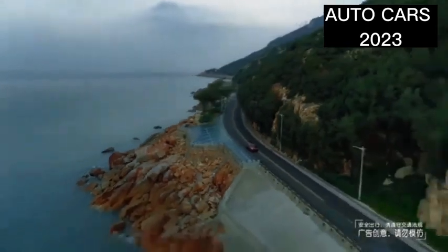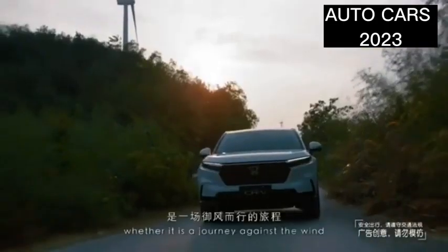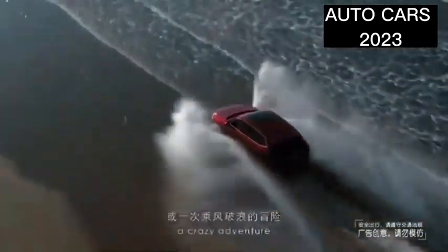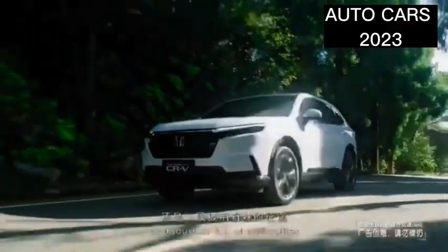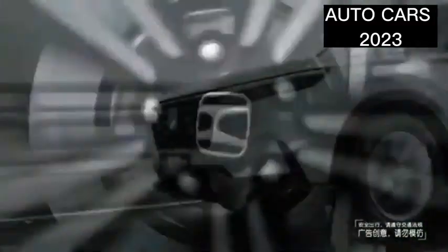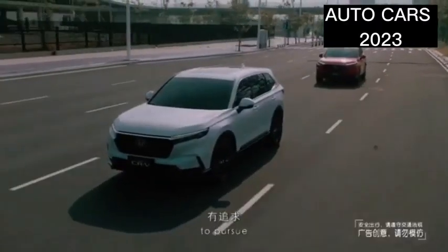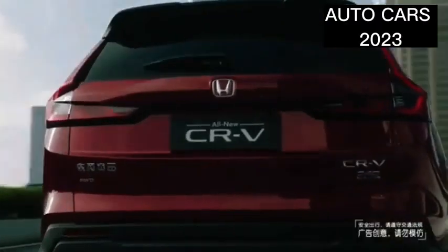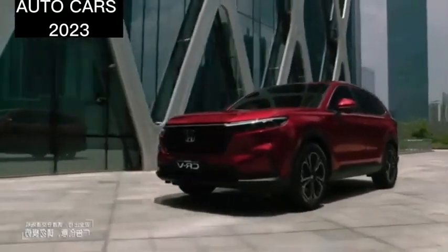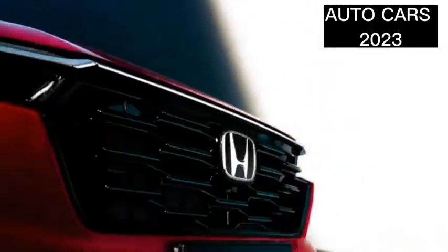With the new 1.5L turbo engine and upmarket features, PT Honda Prospect Motor has been able to maintain the price of the most expensive variant, the Honda CR-V 1.5L Turbo Prestige, not far from the previous third generation. The Honda CR-V Turbo is equipped with a 1.5-liter four-cylinder engine with a turbocharger and VTC technology.